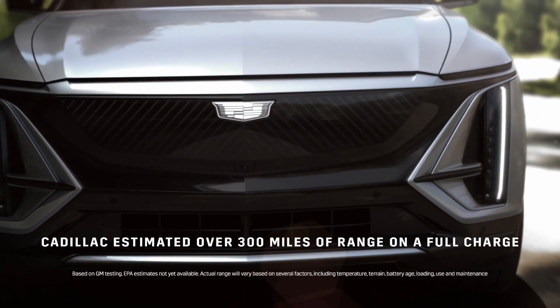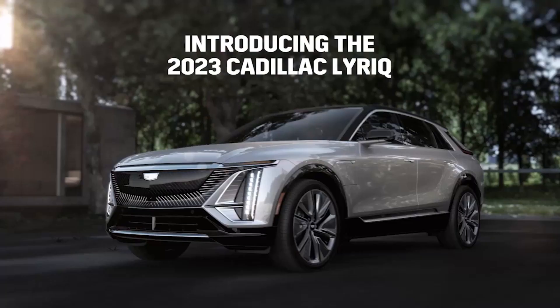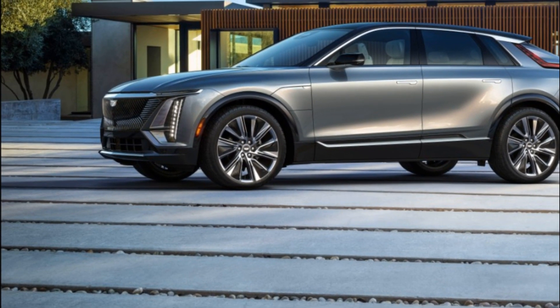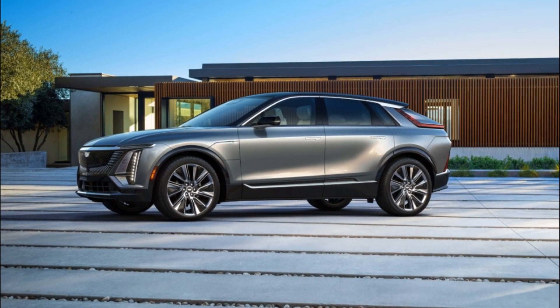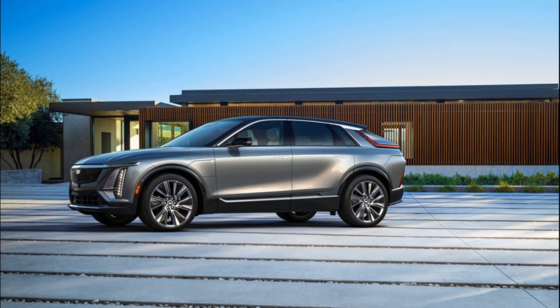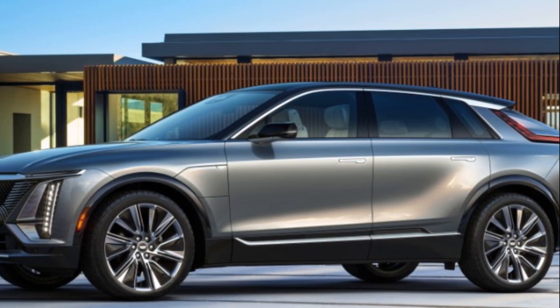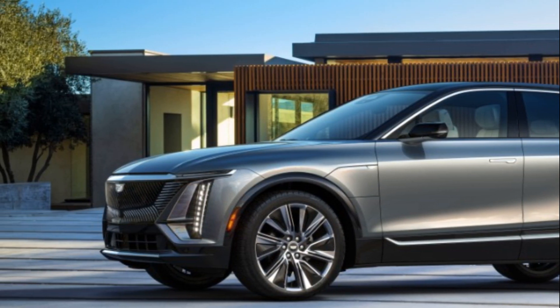Throughout the next decade, Cadillac will define the future of luxury transportation through a series of exciting new electric vehicles, and it all begins with LYRIQ. The 2023 Cadillac LYRIQ's stunning design and artfully integrated technology, combined with GM's Ultium platform, will deliver a high-performance luxury experience unlike anything that has come before it, setting a new standard for Cadillac.